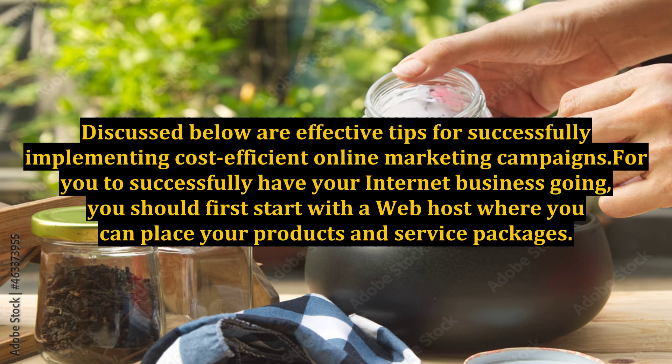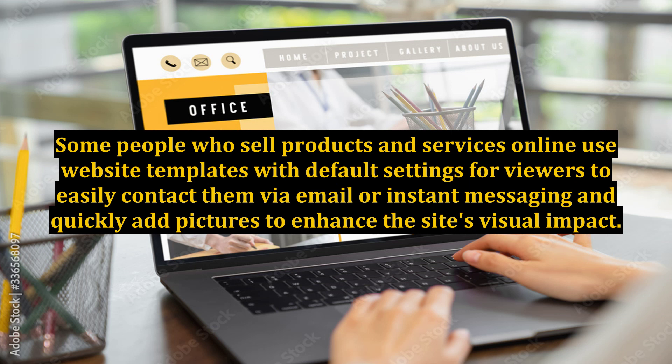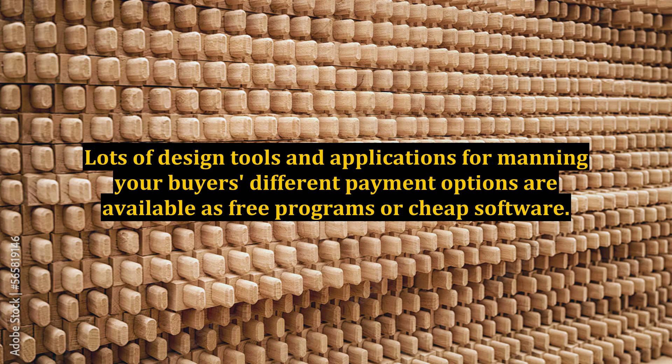For you to successfully have your internet business going, you should first start with a web host where you can place your products and service packages. Some people who sell products and services online use website templates with default settings for viewers to easily contact them via email or instant messaging and quickly add pictures to enhance the site's visual impact. Lots of design tools and applications for managing your buyers' different payment options are available as free programs or cheap software.